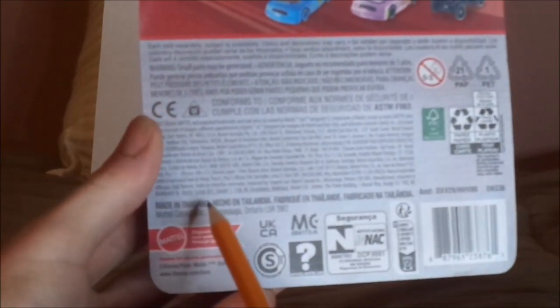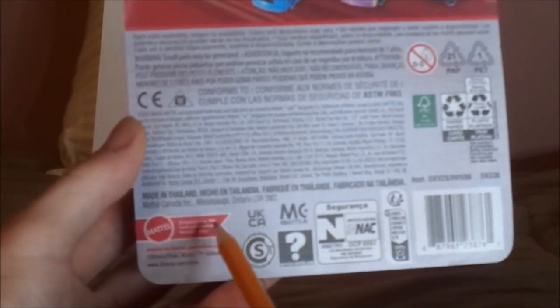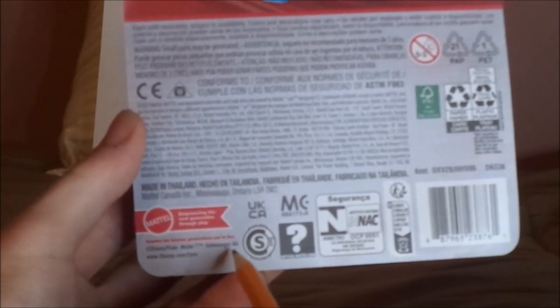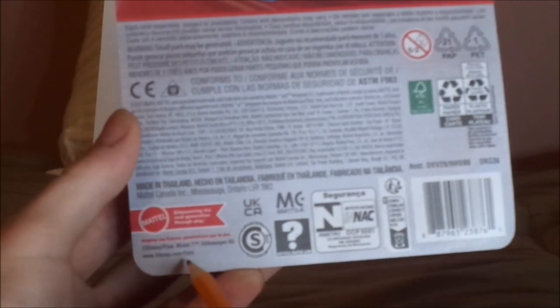2021 Mattel, made in Thailand, Mattel logo, Empowering the Next Generation Through Play, Disney/Pixar, Model T, Volkswagen AG, which are copyrighted, www.disney.com/cars.